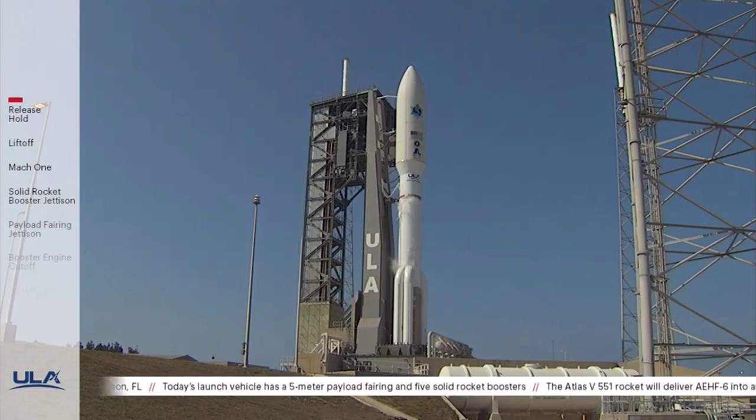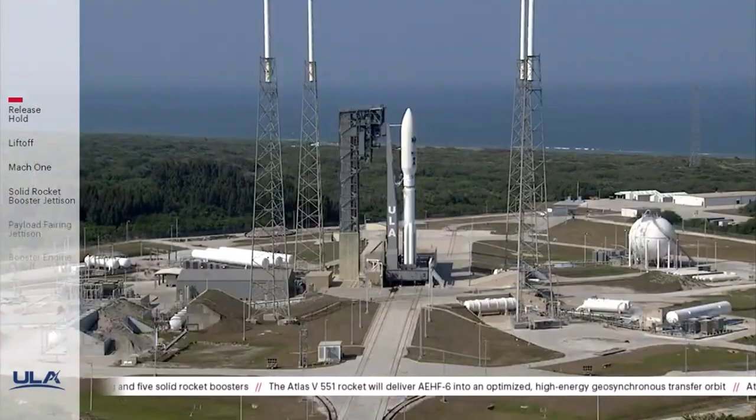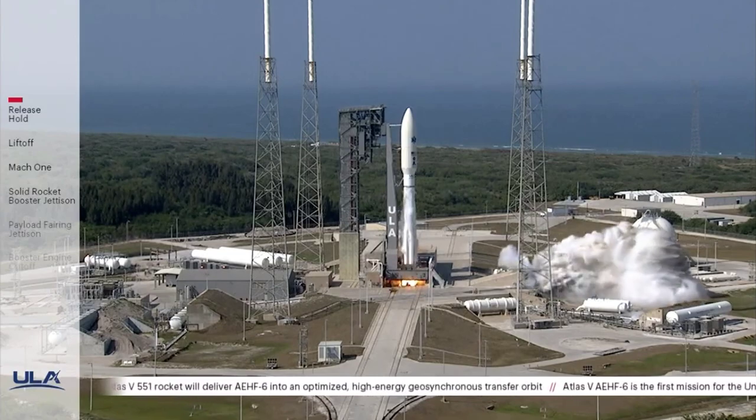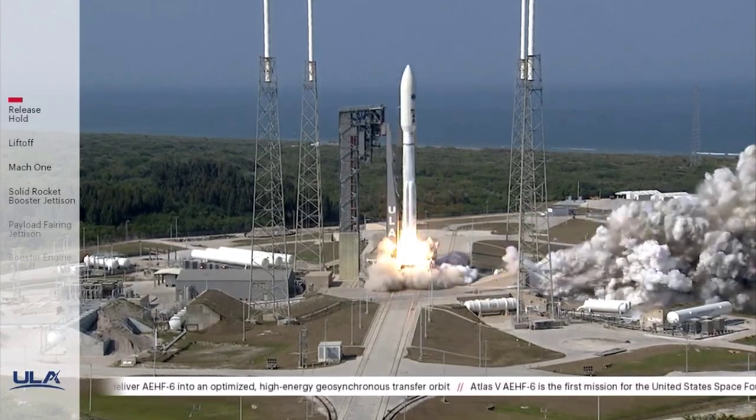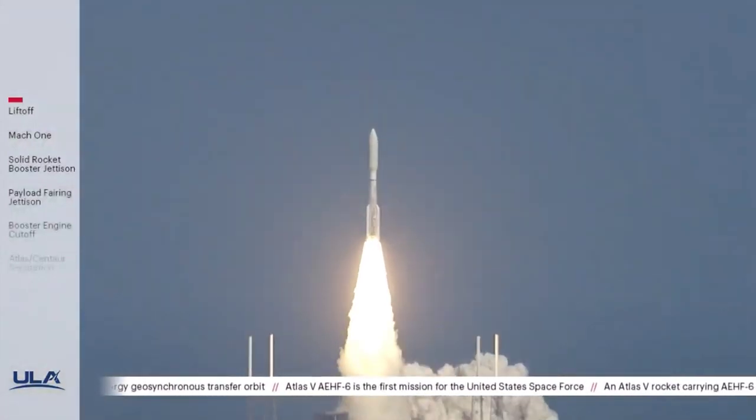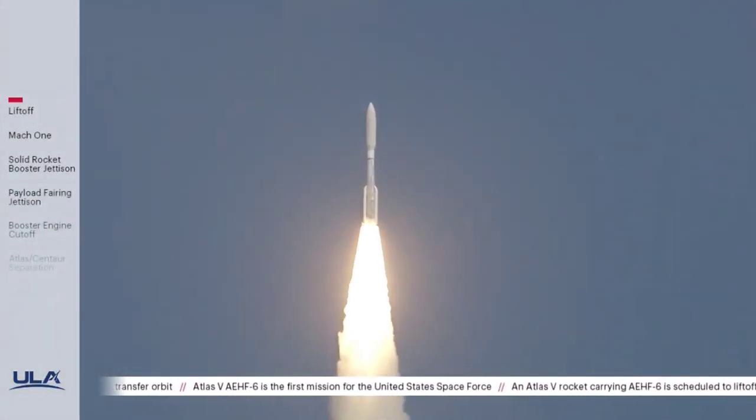T-minus 10, 9, 8, 7, 6, 5, 4, 3, 2 — we have ignition and liftoff of the United Launch Alliance Atlas V rocket with AEHF-6 on the first mission for the United States Space Force.